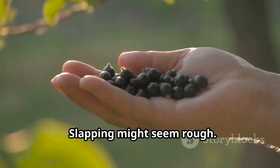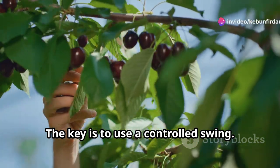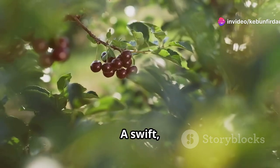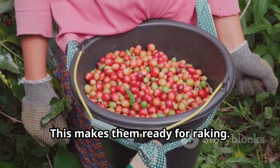Slapping might seem rough, but it is a gentle art when it comes to Haskaps. The key is to use a controlled swing. You aim for the branches, not the berries themselves. A swift, firm slap dislodges the ripe Haskaps, making them ready for raking.